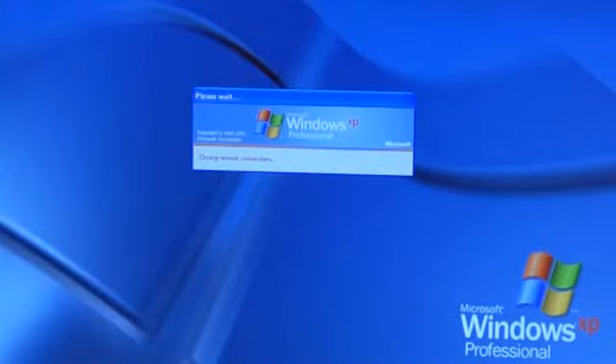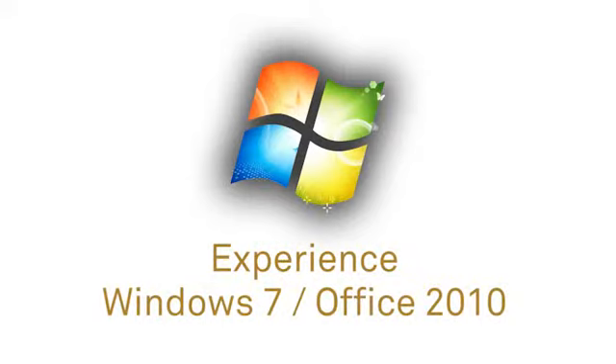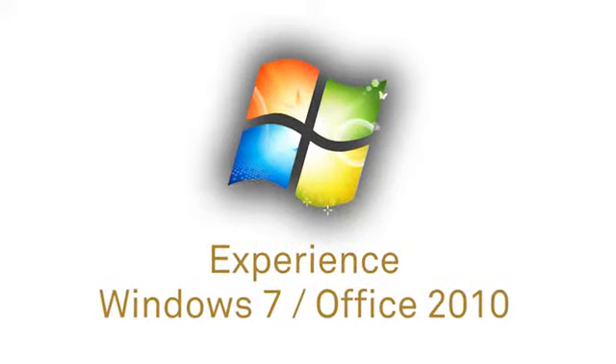Users will receive a calendar reminder on the day of their migration to do this. Once migrated, users can begin experiencing the many new features that Windows 7 has to offer. We asked Jen to name her favorite.